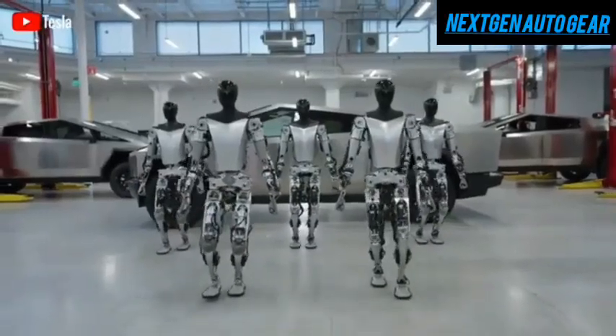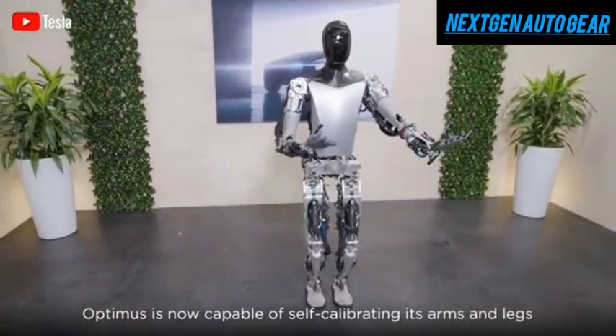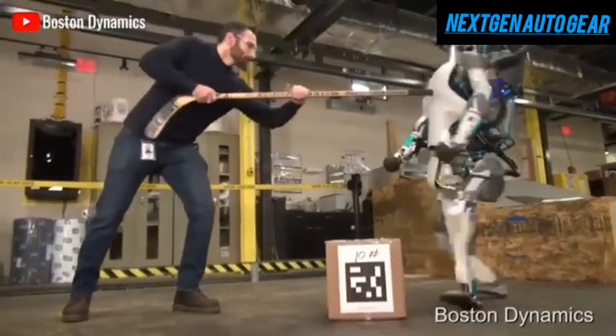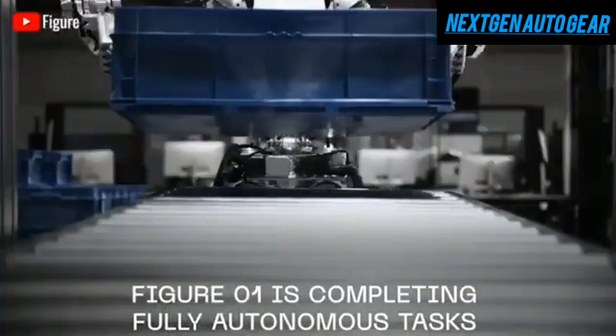Some believe that Tesla bots could eventually build additional bots, and while that may be theoretically possible, it is far from the current reality. To manufacture an Optimus unit in about 40 seconds, Tesla will eventually need an automated assembly line.